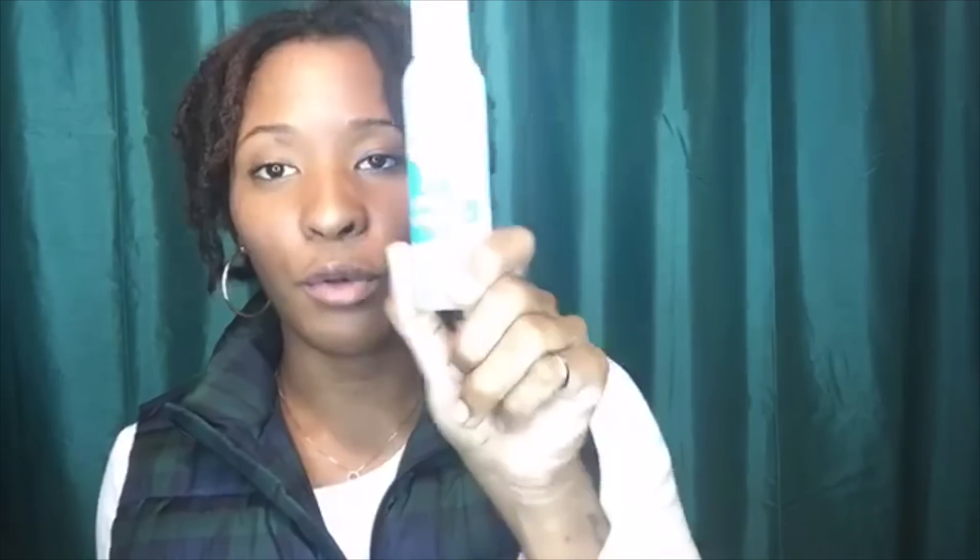If you're not familiar with the process of sisterlocks, once you have your installation your consultant will give you a starter kit. This kit includes everything you need — this is all you need to take care of your locks. It has your shampoo, rubber bands, instructions — everything you need.